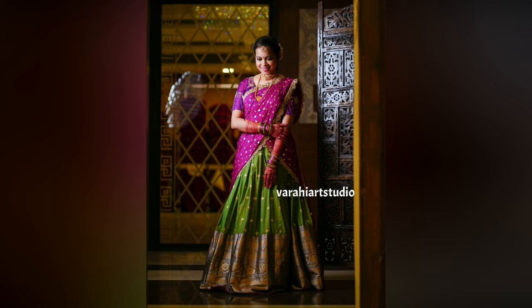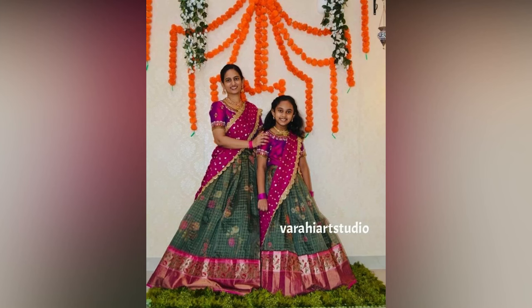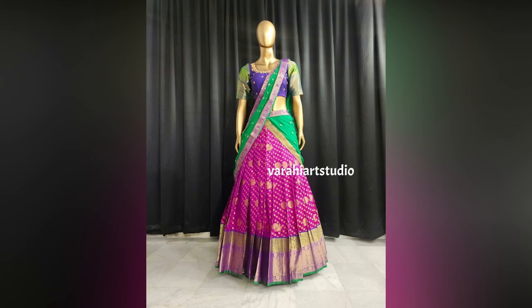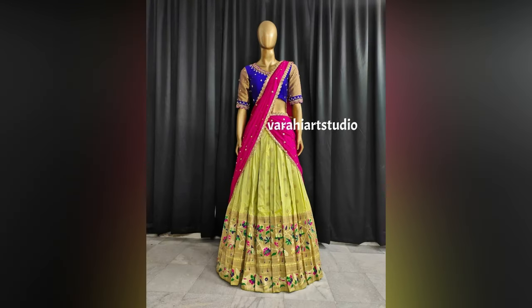Traditional battu half saris look even more stunning when accessorized with complete jewellery. Traditional jewellery looks amazing with this traditional attire. Kodiyanam adds beauty to it. For those who haven't tried choker necklaces with half sari, they must give it a try once as it looks amazing.